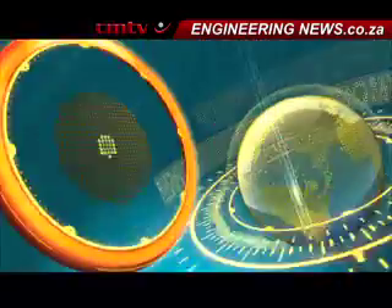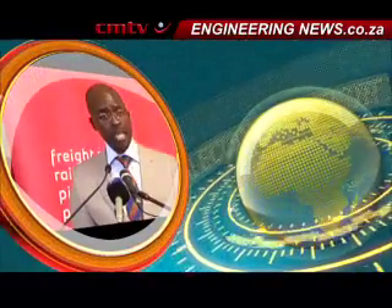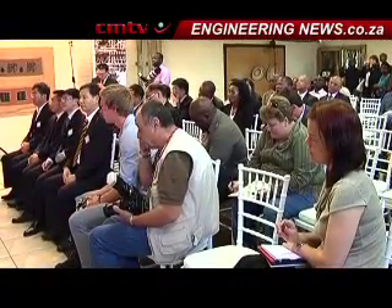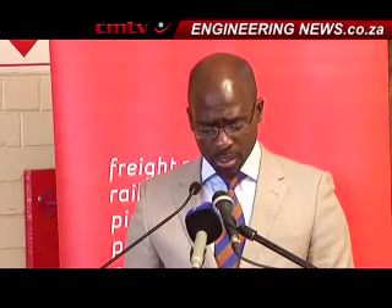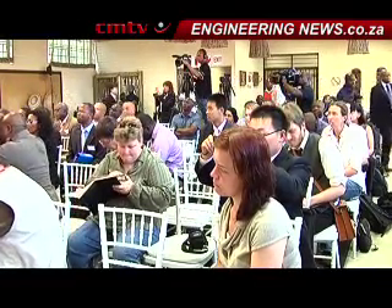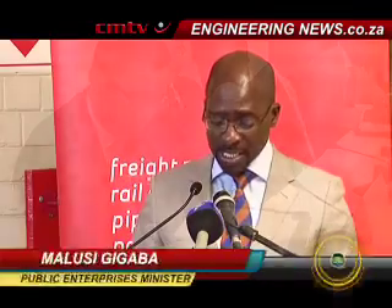State-owned logistics group Transnet has awarded the tender for the supply of 95 electric locomotives from China South Rail, Zuzu Electric Locomotives, and Matsetse Basadi. This tender required suppliers to meet a minimum 60 percent localisation threshold in order to qualify — a significant increase on previous levels of localisation in the production of electrical locomotives. This is in line with the new growth path and social compact agreement on local procurement.